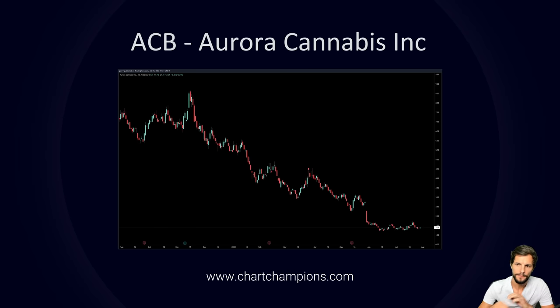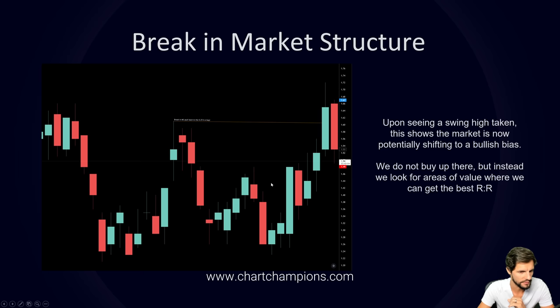I picked this stock because when I was scanning through the charts I saw that it was clearly overextended to the downside, and I noticed this long consolidation. Then on a particular candle we break the high, and my eyes lit up. When I see that upon some consolidation I see a shift in market behavior.